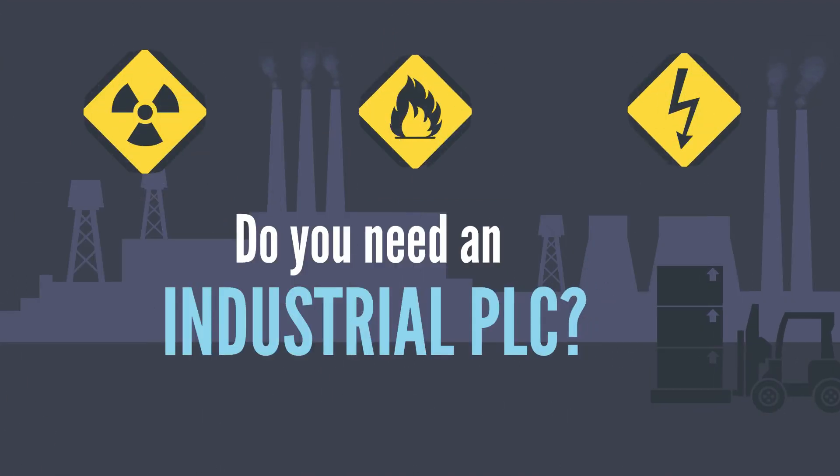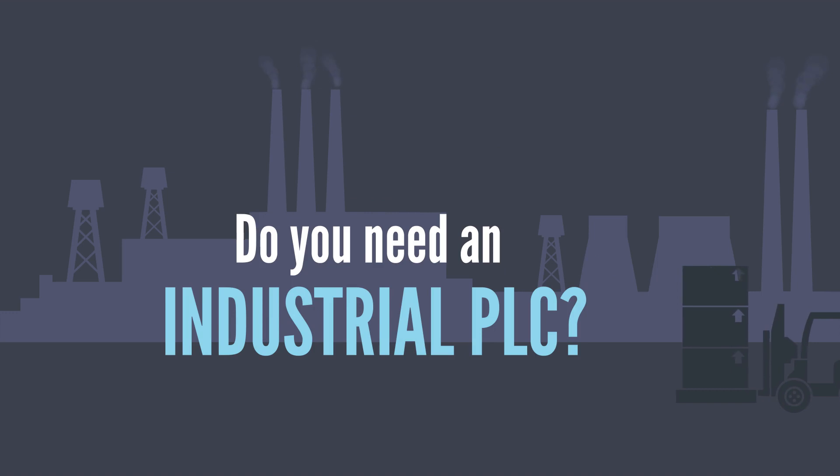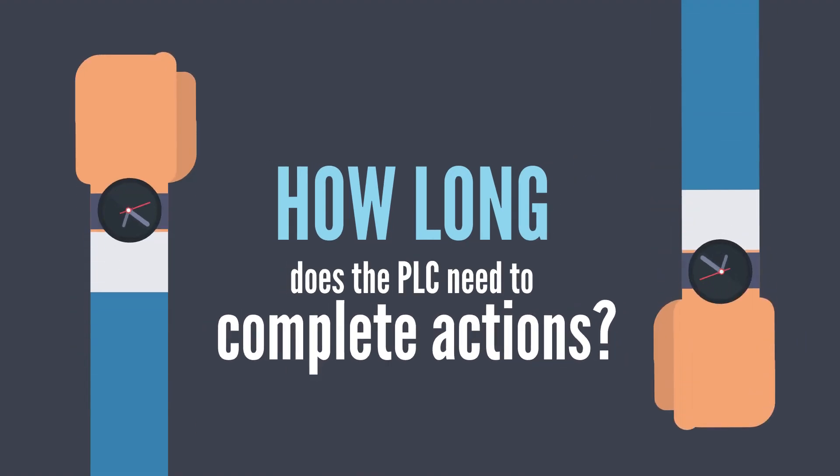Will it be in harsh conditions? Some PLCs come as a brick unit with I/O built-in — very cost-effective, but not hardened. How long does the PLC need to complete actions to avoid failure? This will determine the CPU performance level you need.